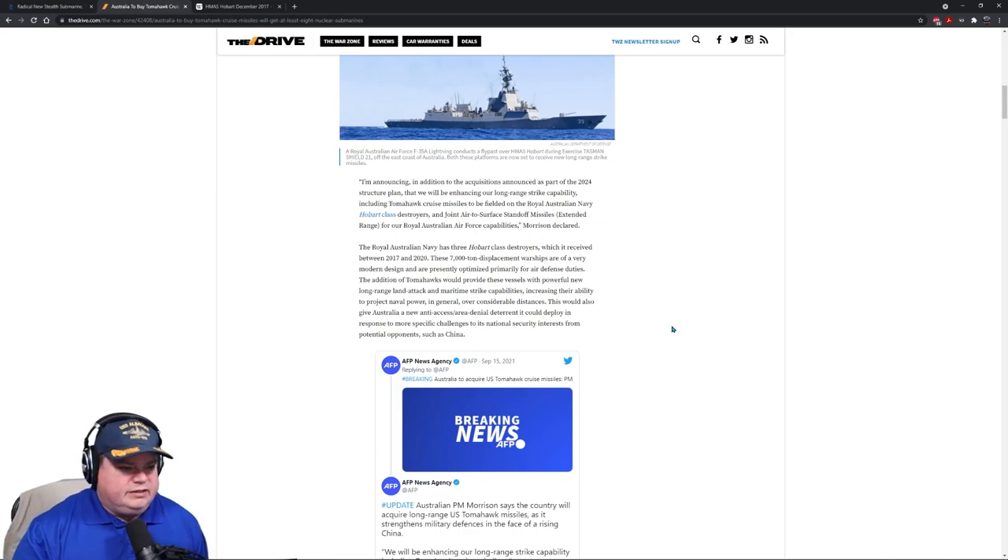Australian Prime Minister Morrison announced: 'I'm announcing, in addition to the acquisitions as part of the 2024 structure plan, that we'll be enhancing our long range strike capability, including Tomahawk cruise missiles to be fielded on Royal Australian Navy Hobart class destroyers.' The joint air to surface standoff missiles extended range — they get the ER ones — those could go like 500 miles. You don't even have to leave Australia to bomb China anymore. This will also give Australia a new anti-access area denial deterrent, deployable in response to specific challenges to its national security interests from potential opponents such as China.